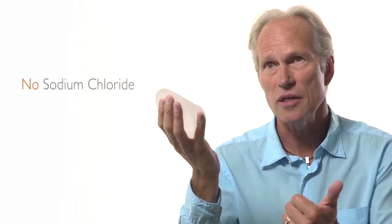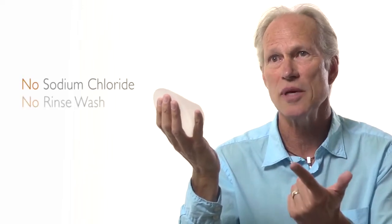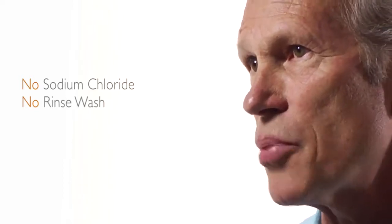The fact that Sientra has multiple options and styles using a cohesive gel is very important to my practice. The Sientra texture is really a unique process — it's different from both of our competitors in the United States. Specifically, it does not use sodium chloride, it is not a rinse-wash method, and it's not a pressure-stamping method. It's its own proprietary method that provides very efficient texturing for our products.